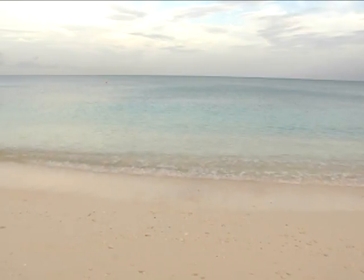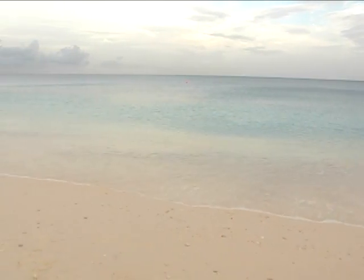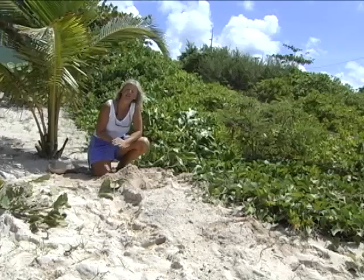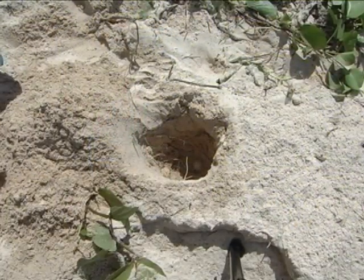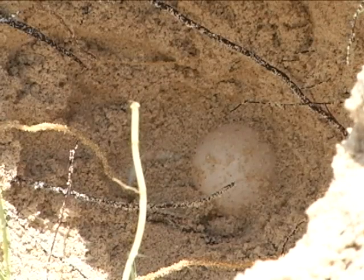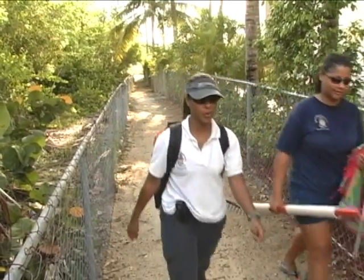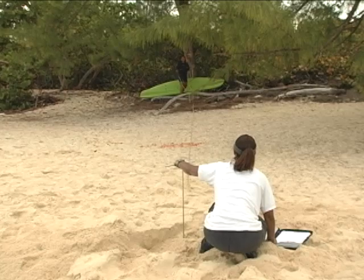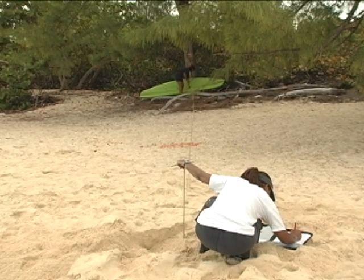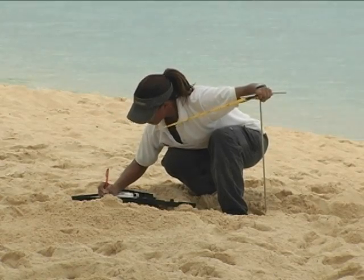When the turtles come up on the beach, sometimes they'll lay a nest but often they won't actually lay the eggs — because either the sand is not the right consistency, it's too soft or too hard, or they hit rocks when digging, or something startles them and they go back to the water without laying. So in order to count the actual number of nests, it's really important to determine whether a turtle activity is a nest or not. We'll dig down in the area where the eggs would likely be and confirm that the eggs are there. Then we take three measurements, and where those three measurements cross, that triangulates the position of the nest so we can find it again just before it hatches.